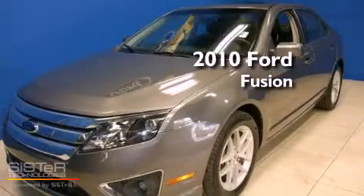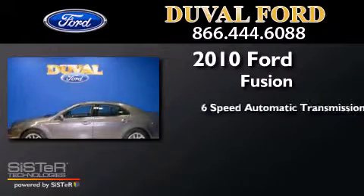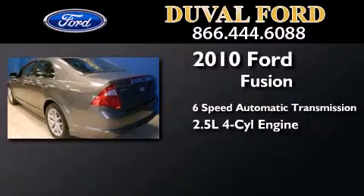This is a 2010 Ford Fusion. This four-door sedan has a six-speed automatic transmission and an inline four-cylinder engine.